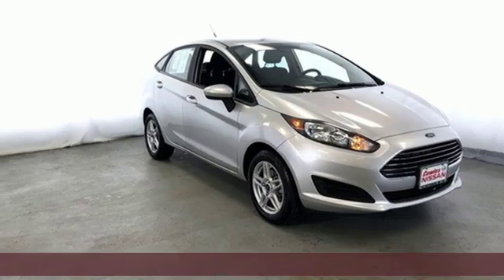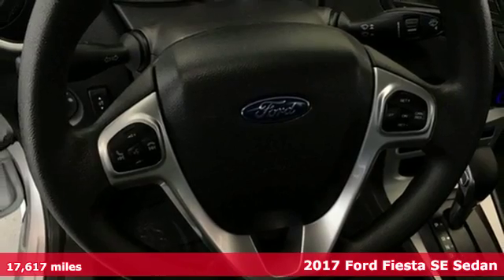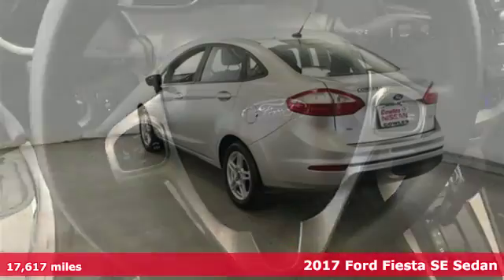Here's a 2017 Ford Fiesta. Built on tradition, built to last. Ford. Plus, it offers an exciting list of features.